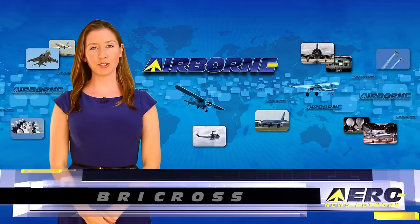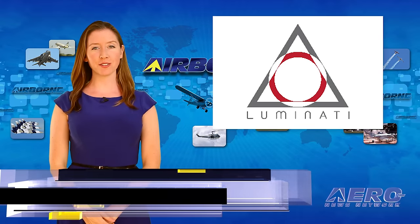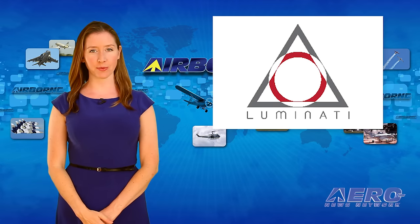I'm Brie Cross. It's June 22, 2016, and this is Airborne Unlimited. Solar Impulse 2 was not the only solar-powered aircraft at New York's JFK Airport this last weekend.